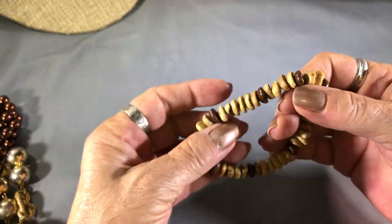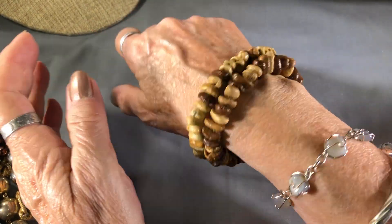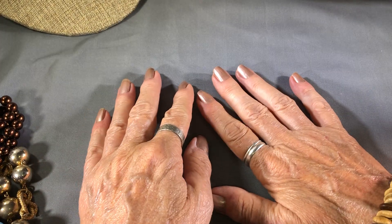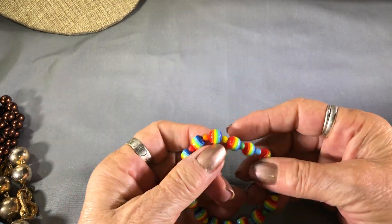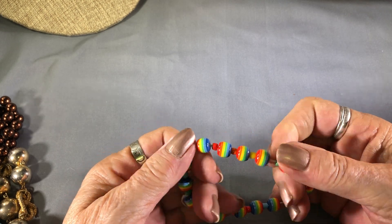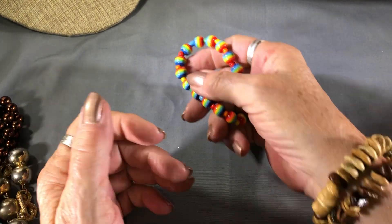Oh look, two of these! You know it's the little things in life that make me happy — coffee bean bracelets. Here's another little bracelet with rainbows. Since this is Pride Month, how about that!